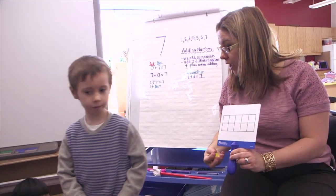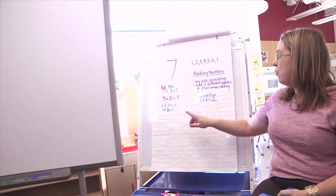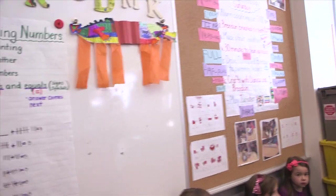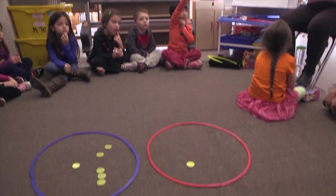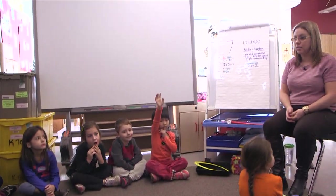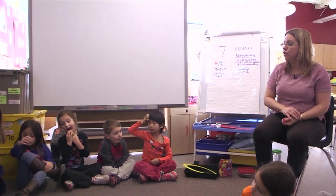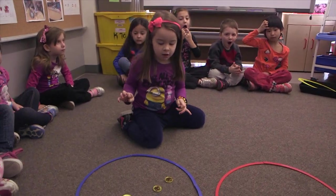Take a seat, please, David. Okay, boys and girls, I want to do two more number sentences and then we'll finish up for today. Who else can tell me another way to make seven? I'm looking for a friend to help me out here — someone new that hasn't been up yet. Sophia, come on over to the hoops. Can you rearrange them so they're a little bit different, please?